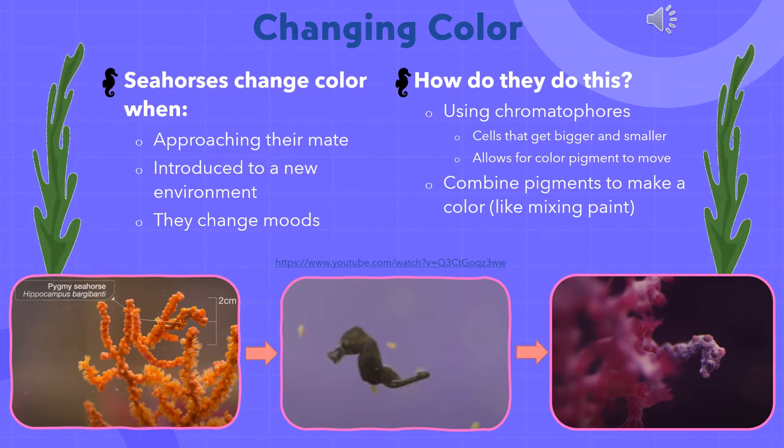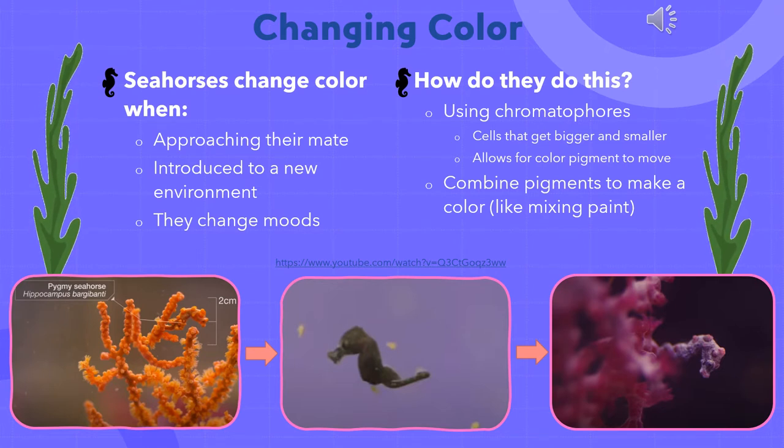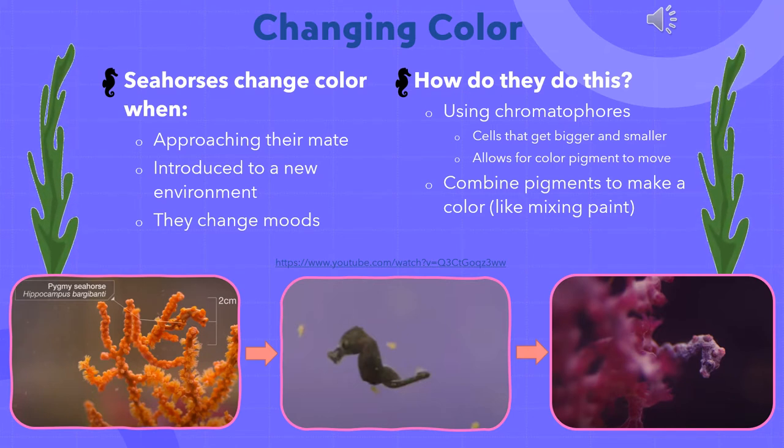Scientists were never able to observe a seahorse changing colors until this experiment was done on a pygmy seahorse — named because of how small they are, as seen in the picture with the orange coral. Scientists first thought that maybe the seahorse simply found a coral that matched the color of their bodies, but it turns out they are able to change color. Biologists caught a male and female pygmy seahorse that were orange, put them in an aquarium, and let them have babies. When the babies were born, they looked brown. Then the biologist removed the orange coral and added purple coral to see if the babies would grow up to be purple — and it turns out they did grow up to be purple.